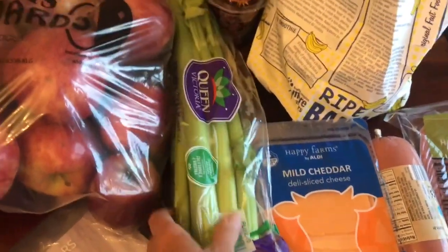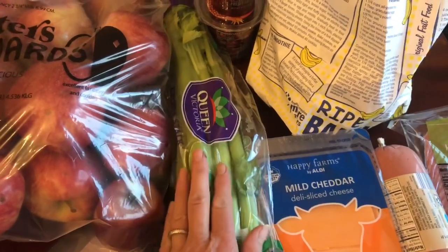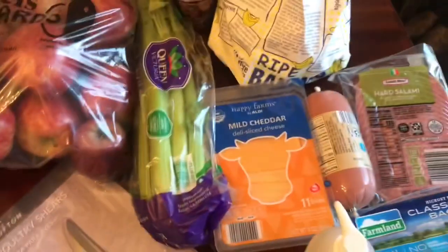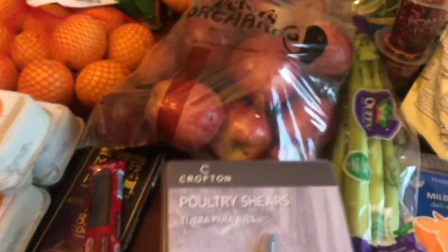Their celery was on sale for $0.99 and I was kind of sad because they only had one. We love to juice celery because celery juice is very, very good for you. And then they had these poultry shears, which is going to come in very handy when we are cutting up chickens. We had a pair and I don't know what happened to them, so we needed a new pair. $4.99 for this pair of poultry shears — I thought that was a great deal.